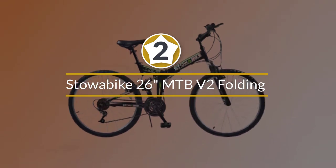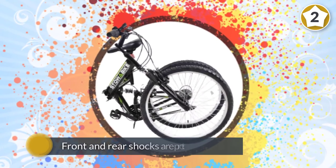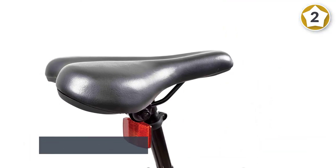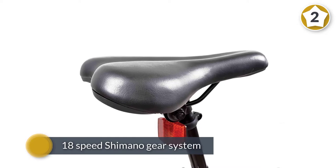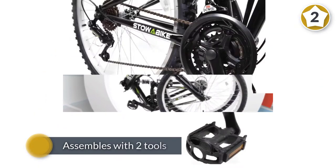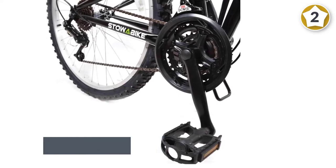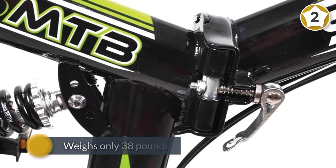Number two: Stoa Bike 26-inch MTB V2 folding. It's a pretty well-known name in folding bikes, and the Stoa Bike MTB is a pretty decent mountain bike. The front and rear shocks are solid and provide plenty of travel, giving you a comfortable ride. The Stoa Bike folding MTB has an 18-speed Shimano gear system that shifts easily and reliably. The bike assembles with two tools — a 15-millimeter socket wrench and a torque screwdriver for the handlebars. It weighs only 38 pounds, and its max weight capacity is rated at 250 pounds.